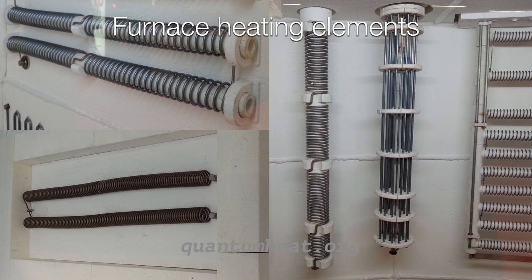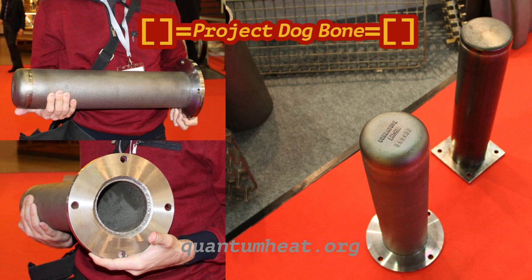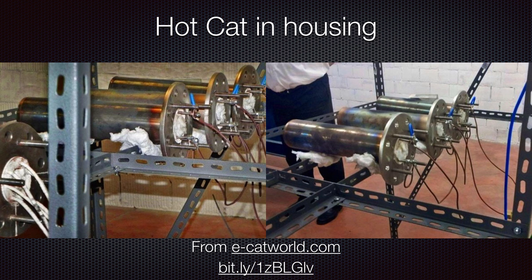Walking around the exhibition hall, I stumbled upon something I'd seen before — definitely related to Industrial Heat and Rossi. So I went back to E-Cat World, an amazing online resource run by Frank Ackland, who's been tireless in researching this field. The images from that site looked remarkably like the housings I'd found at the show.